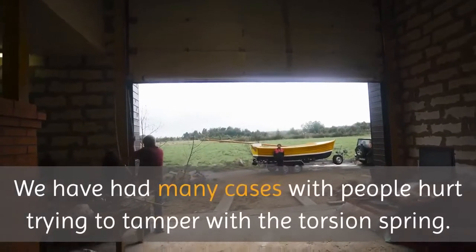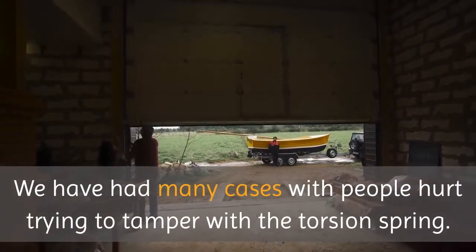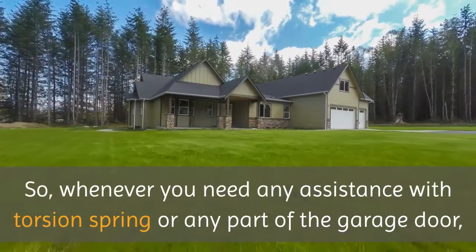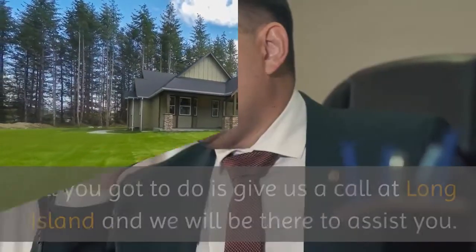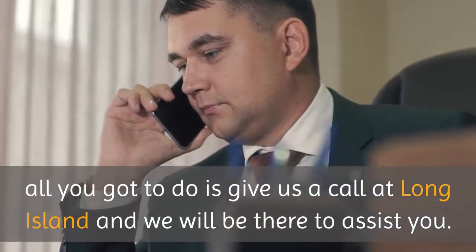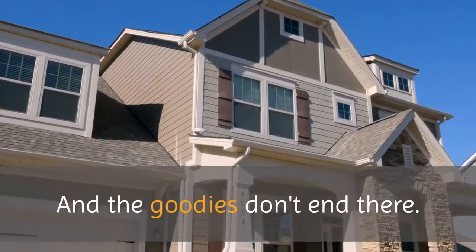We have had many cases of people hurt trying to tamper with the torsion spring. So whenever you need any assistance with a torsion spring or any part of the garage door, all you got to do is give us a call at Long Island and we will be there to assist you.